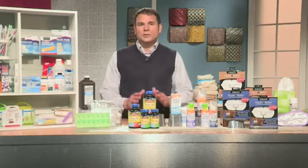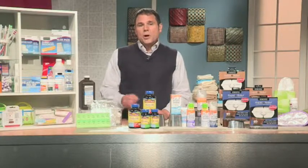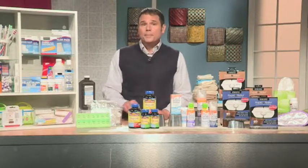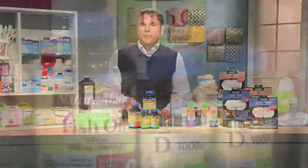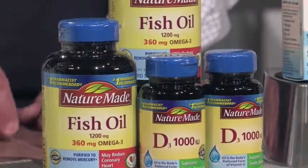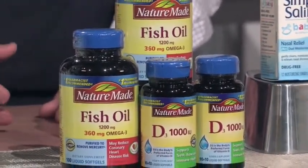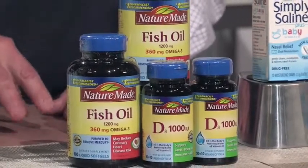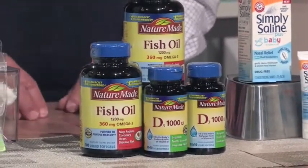As far as restocking, keep it simple — you don't want to reclutter your medicine cabinet. When it comes to vitamins and supplements, make sure you are getting a brand that has been independently verified for quality, purity, strength, and disintegration. Nature Made was the first vitamin brand to get USP verification — that's the United States Pharmacopeia, an independent agency — which is why it is the number one pharmacist recommended brand for letter vitamins and omega-3 fish oils.